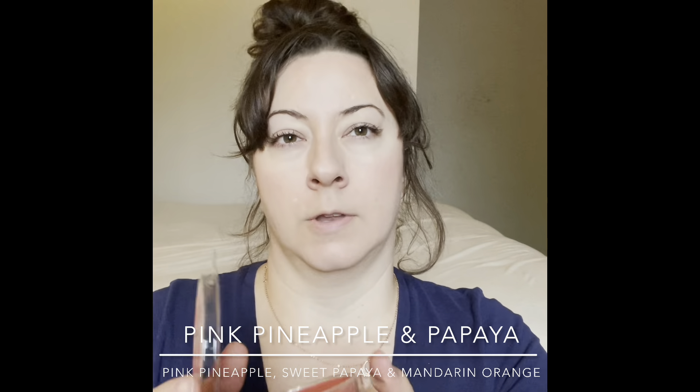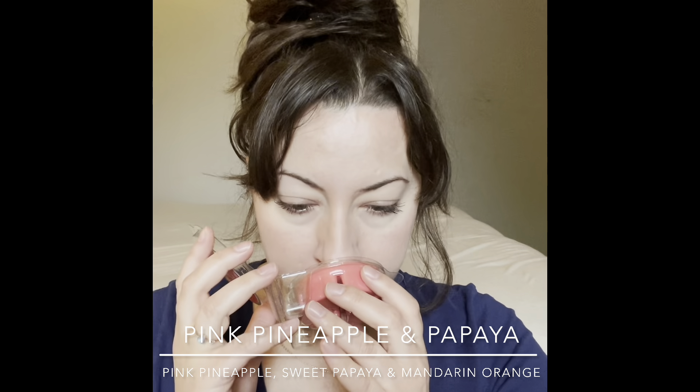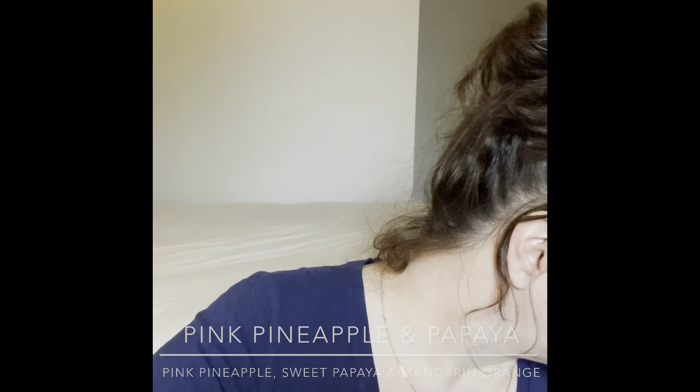Next is Pink Pineapple and Papaya — nice and fruity. It's not a scent I'd typically reach for most often, but I'll warm it in the kitchen this summer to try out. I think it might be the papaya note that I don't love as much, but it's not bad — just not my preference. Pink pineapple and papaya — warm with the summer.